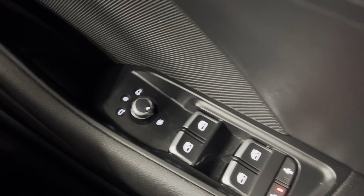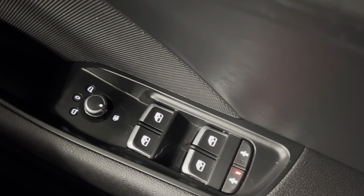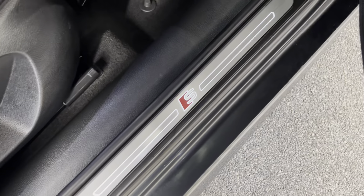You also get heated electronically adjustable door mirrors with electric windows all around, and the car comes with the illuminated S-line scuff plates.